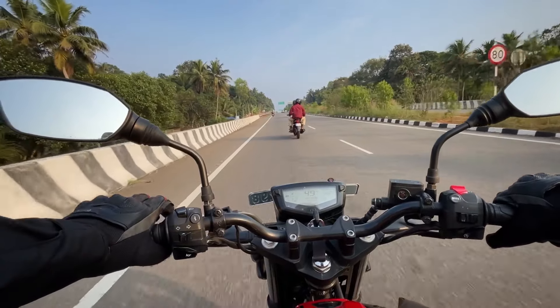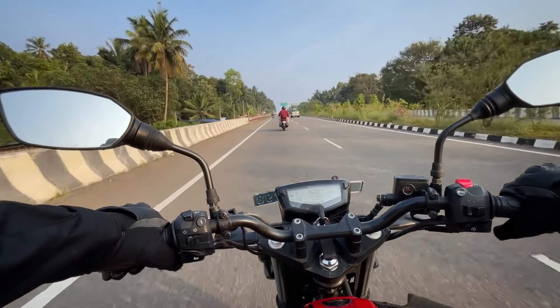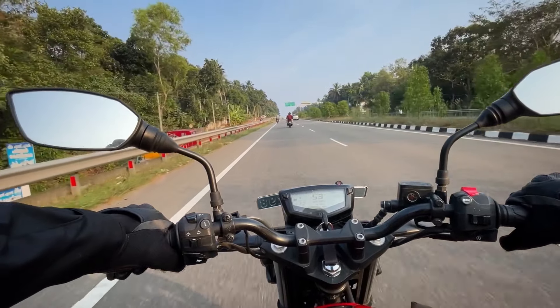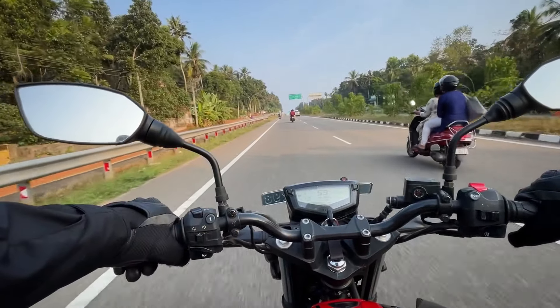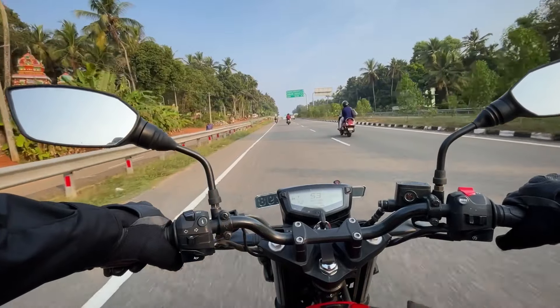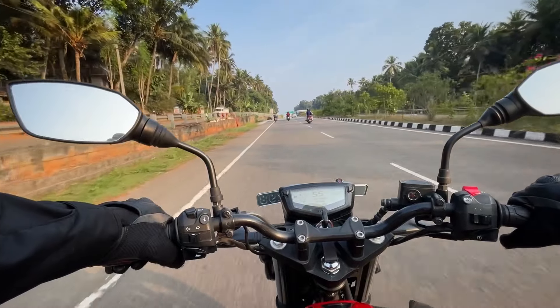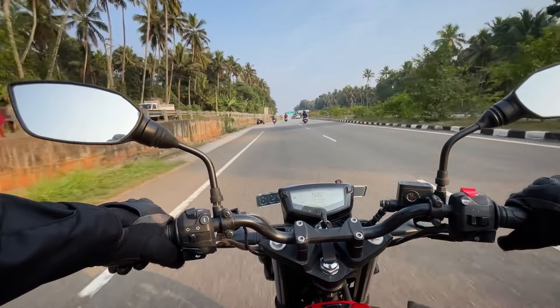In this video, TVS Apache RTR 160 and Honda Unicorn 160 are compared. I've done a review of these two bikes. The performance, comfort, and service details are all discussed. I have a clear idea to share.